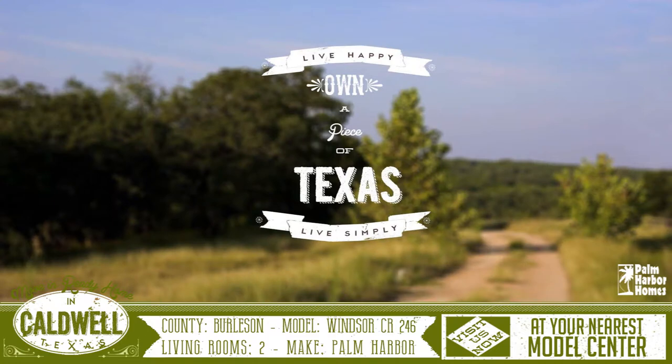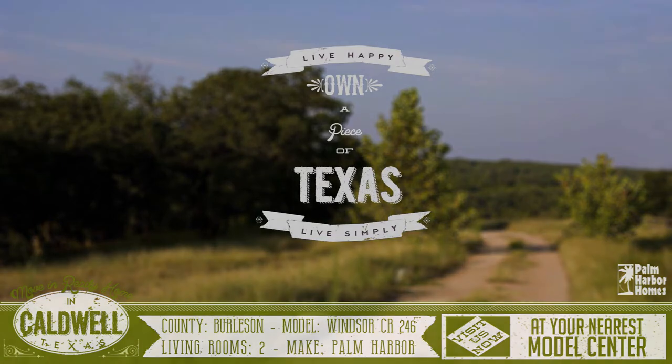For more information on this home or any of our other move-in ready homes, please visit us at your nearest Palm Harbor Model Center.